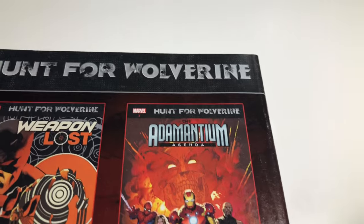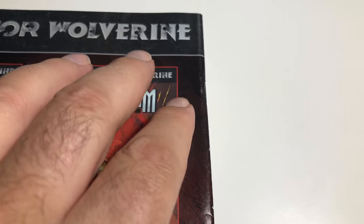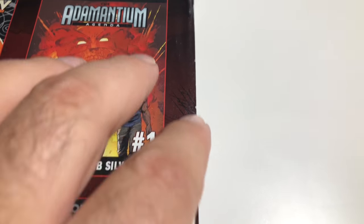Right here you can barely see it — it's just like a bend or something, a little ding.